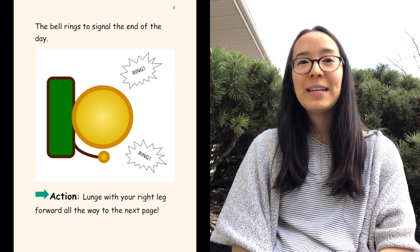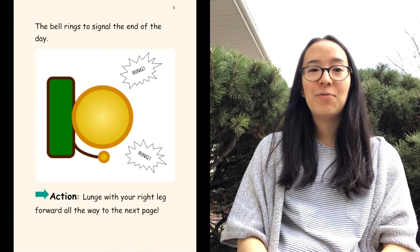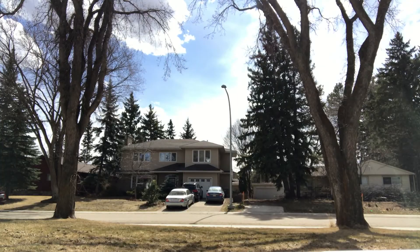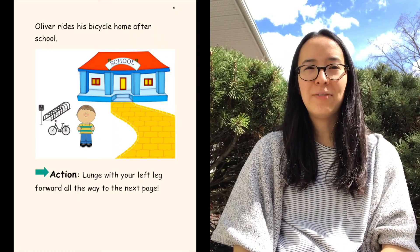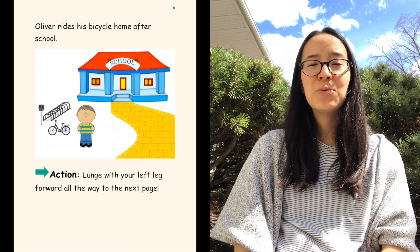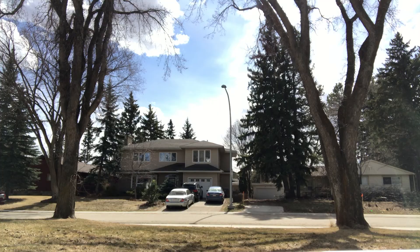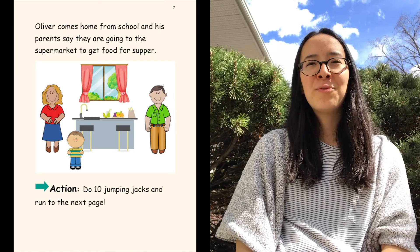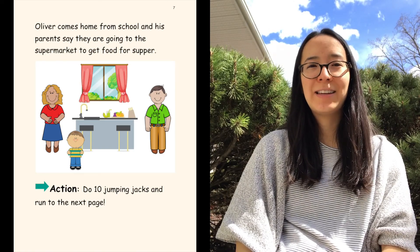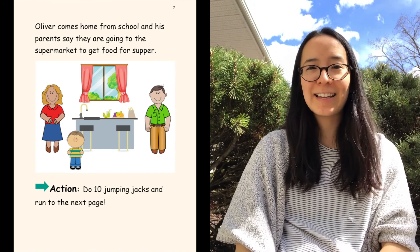The bell rings to signal the end of the day — ring, ring, ring! Lunge with your right leg forward all the way to the next page. Oliver rides his bicycle home after school. Now, lunge with your left leg forward all the way to the next page. Oliver comes home from school and his parents say they are going to the supermarket to get food for supper. Now do 10 jumping jacks and then run to the next page.